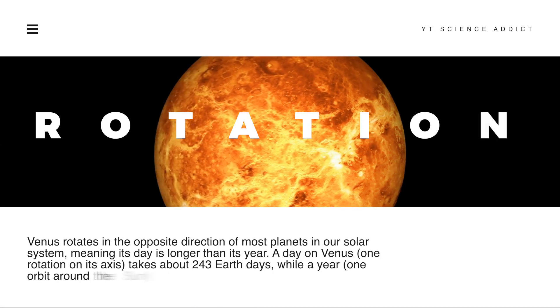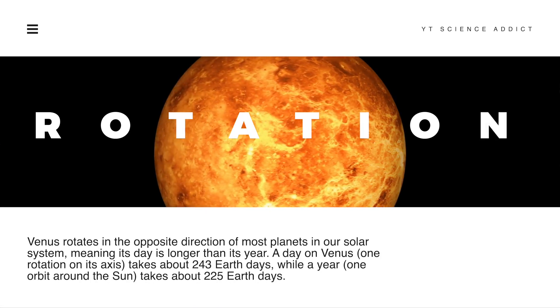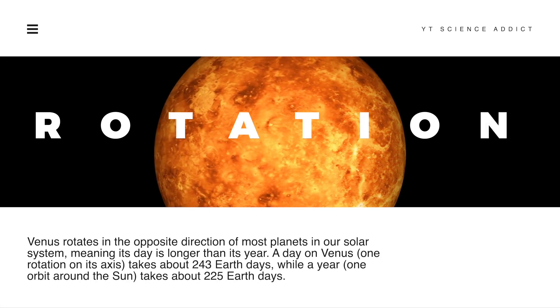Venus rotates in the opposite direction of most planets in our solar system, meaning its day is longer than its year.